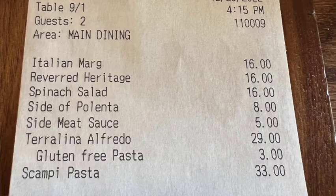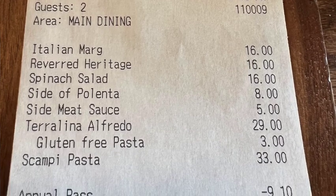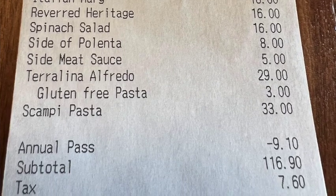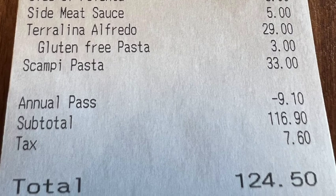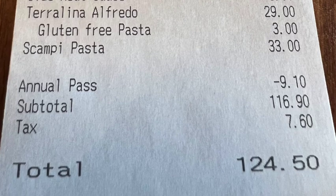The only gluten-free dessert option is sorbet, so we're not getting dessert here — we're in Disney Springs, so there's Salt & Straw and Dole Whips. Now for the check: we each got a drink, split two appetizers, and each got an entree. There was an additional charge for the gluten-free pasta. Total came to $124.50 with our 10% discount, and that was just the food, not the alcohol.